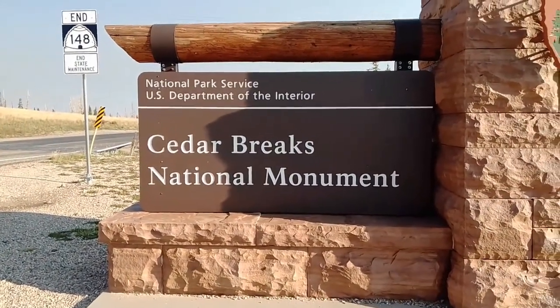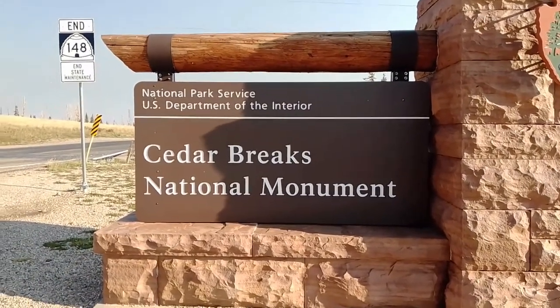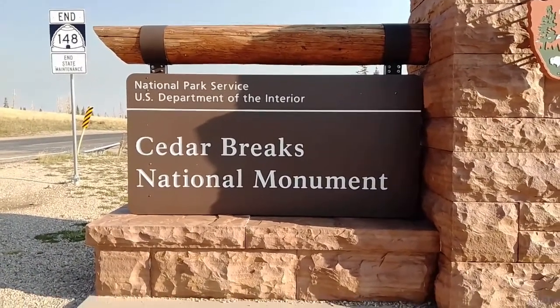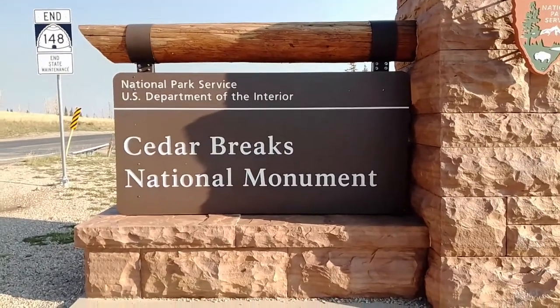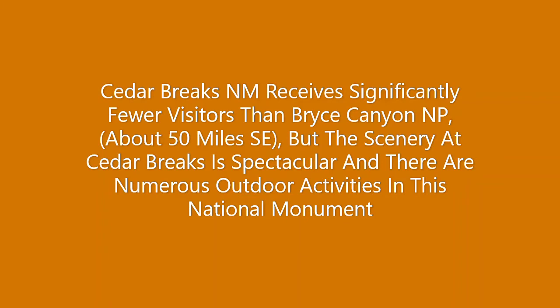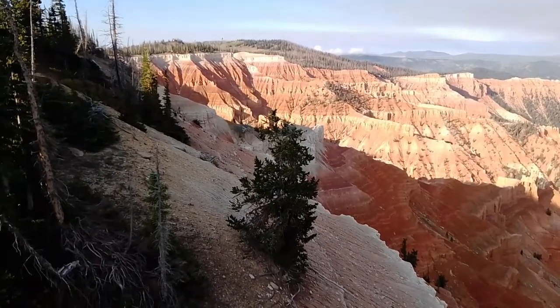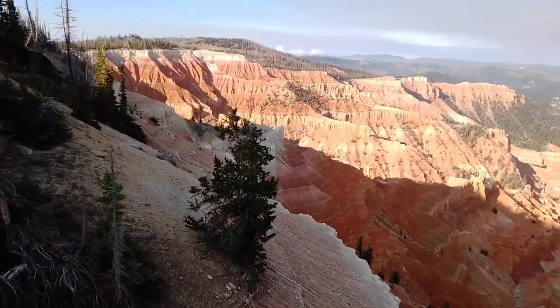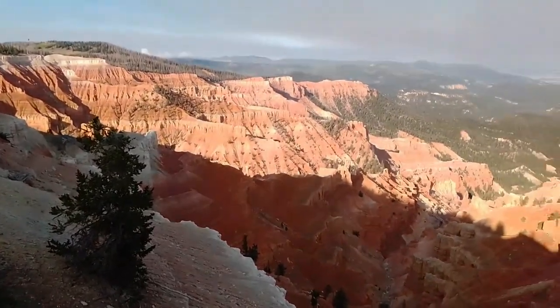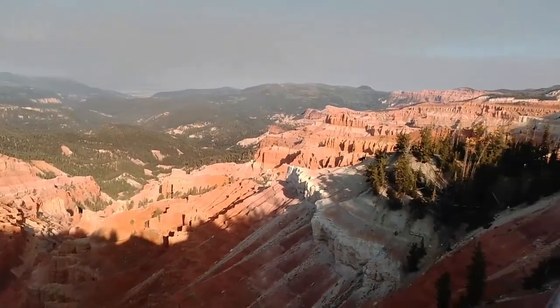Sorry about the wind — we're up about 10,000 feet. On our trip over to the Grand Canyon we took another side detour, and here we are at Cedar Breaks National Monument. We're above 10,000 feet and the wind is howling, but I just wanted to take a second to give you a view of Cedar Breaks National Monument.